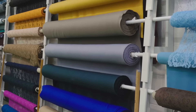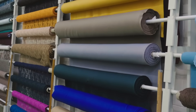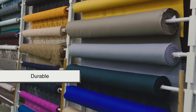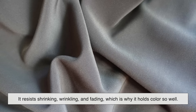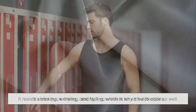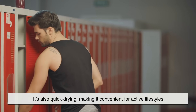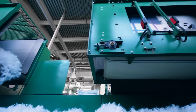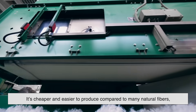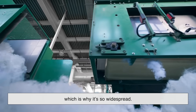Like any material, polyester comes with strengths and weaknesses. On the plus side, it's incredibly durable — it resists shrinking, wrinkling, and fading, which is why it holds color so well. It's also quick-drying, making it convenient for active lifestyles. For manufacturers, it's cheaper and easier to produce compared to many natural fibers, which is why it's so widespread.